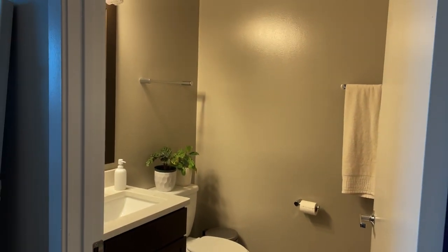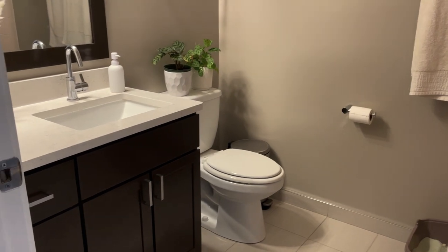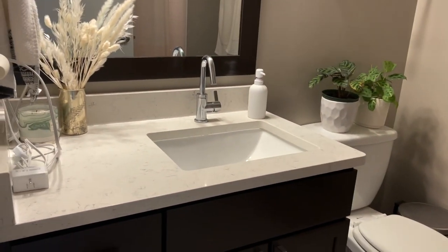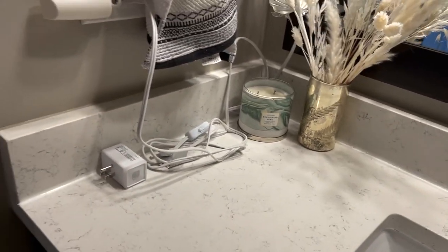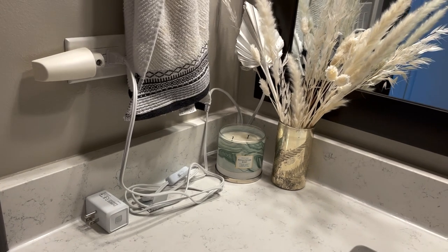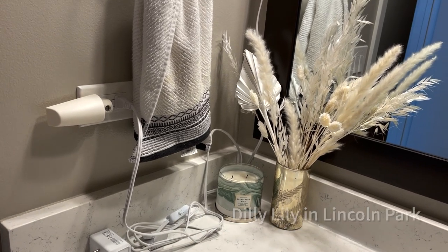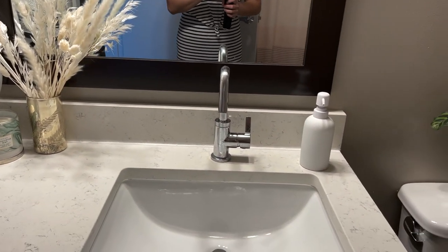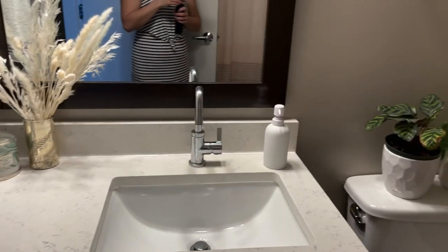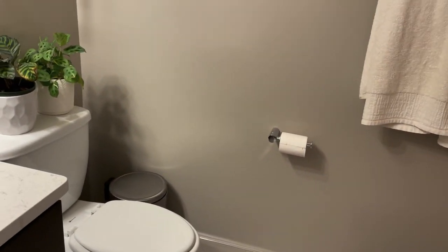This bathroom is really large — probably three times the size of my old bathroom. I have a candle here from Bath and Body Works, that little silver vase I got at a shop near my old apartment in Lincoln Park with some dried florals, a hand towel from Target, and the soap dispenser is from CB2. I really wanted something nice and clean, keeping this space simple.